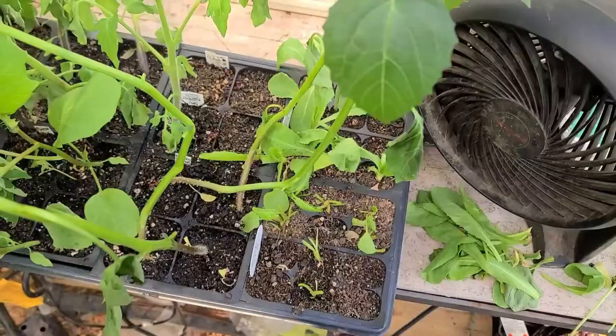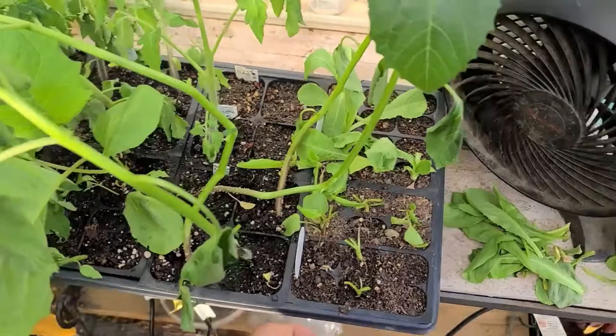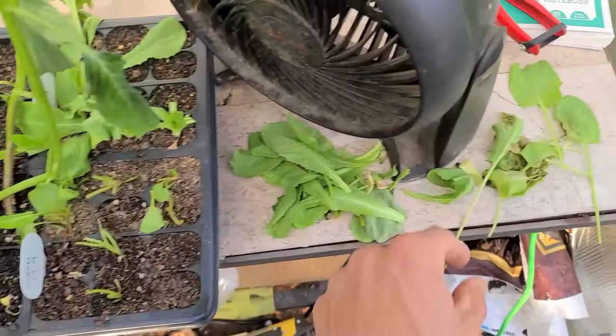Welcome back to Weird Acres. I have something disgusting to show you. I was checking all my trays in the greenhouse and they needed some water. These are my tomatillos. I also have sorrel and endive at the end of this tray, and it was not looking too healthy.